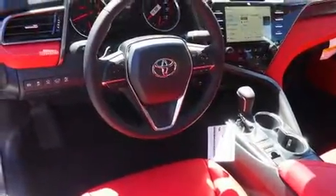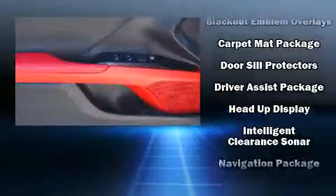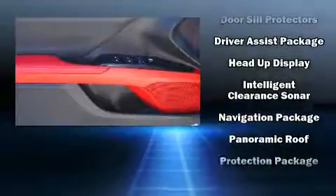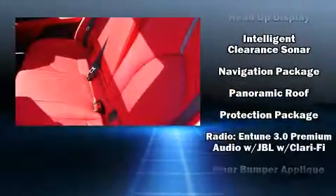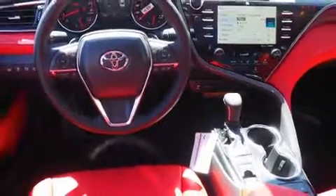Toyota ensures the safety and security of its passengers with equipment such as front and rear side impact airbags, an emergency communication system, and four-wheel disc brakes with ABS. Adaptive Cruise Control maintains a preset distance behind the car ahead of you, simplifying highway driving and enhancing safety.